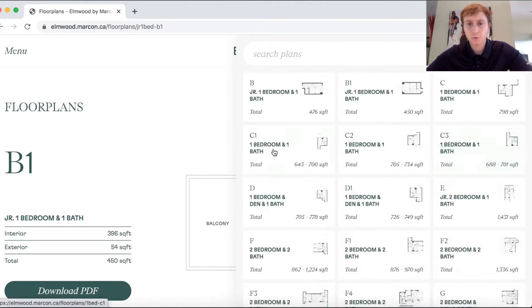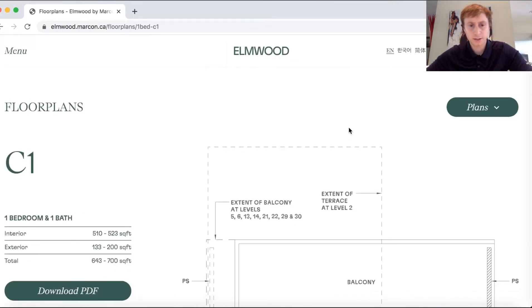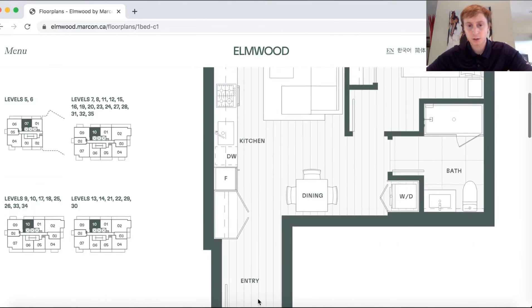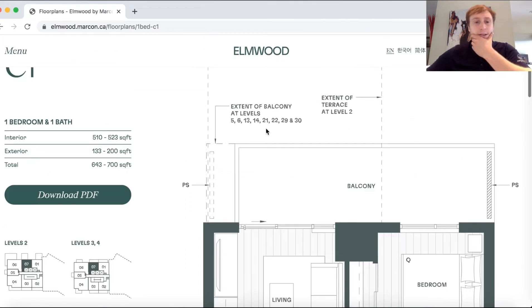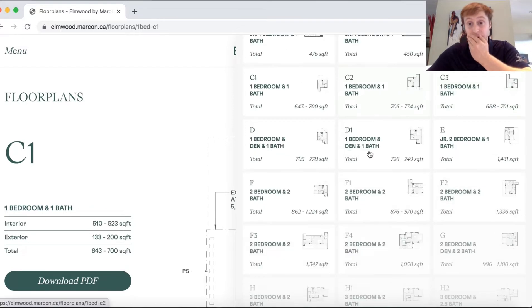Let's look at a regular one-bed, one bath. This is going to be between 643 square feet total — but the interior is still just around 500 square feet. Entry, kitchen on the left, a dishwasher, dining room, bathroom, bedroom, and then the living room straight to balcony. It is a concrete build. There are going to be smaller units because they're trying to get so many floors in.